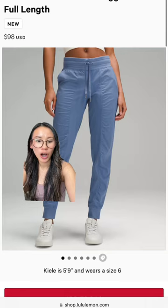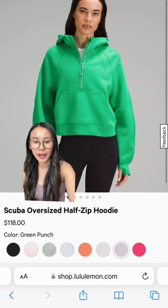We've got some Cascadia Green as well. Oasis Blue in our Dance Studio Joggers — these are an add to cart for me. A new Define in Vita Pink, and Green Punch in our scuba oversized half zip.